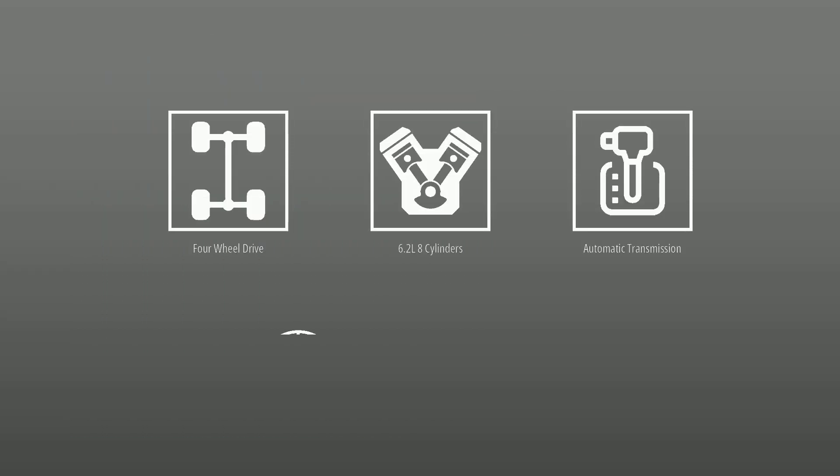This Cadillac is powered by four-wheel drive, a 6.2-liter engine, automatic transmission, and has 89,406 miles.